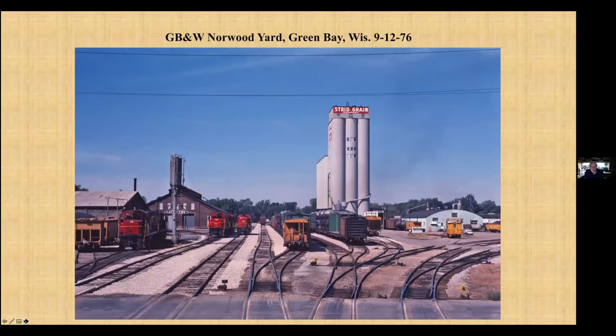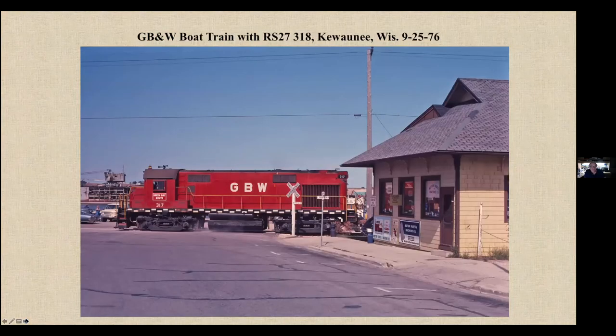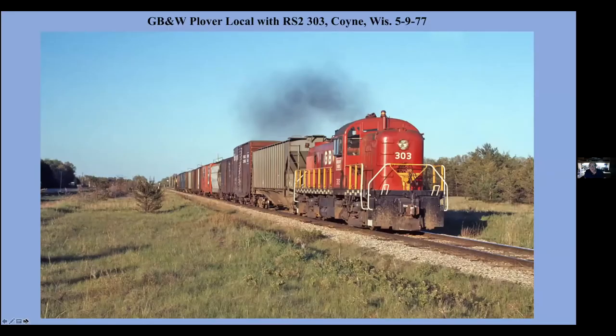Little did I know in a few months I'd end up being the agent at Channing for six months. An E-NLS special with an L-S&I U-boat at Sunda, Michigan. Green Bay and Western — this is the yard at Norwood. Over in Kewaunee, switching the industry tracks over by the depot. And an RS2 pulling the local job from Plover heading back to Wisconsin Rapids.